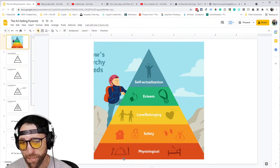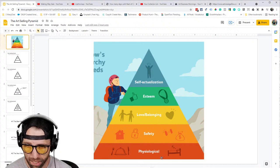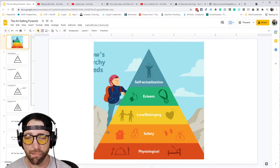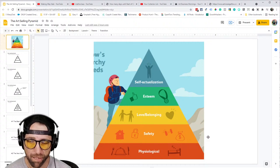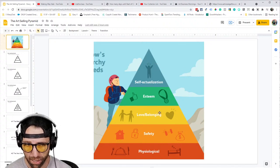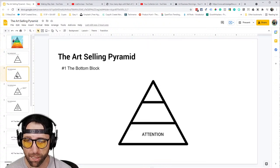Once you've got physiological needs sorted, you can worry about safety and security, a roof over your head, making money, love, belonging, esteem, self-actualization, and so on. So I give you the Art Selling Pyramid. The bottom block is attention. Attention is the currency of the land we live in.